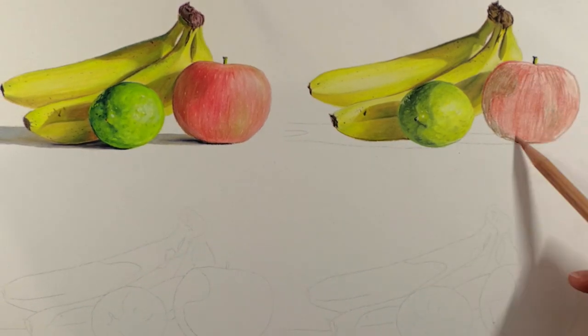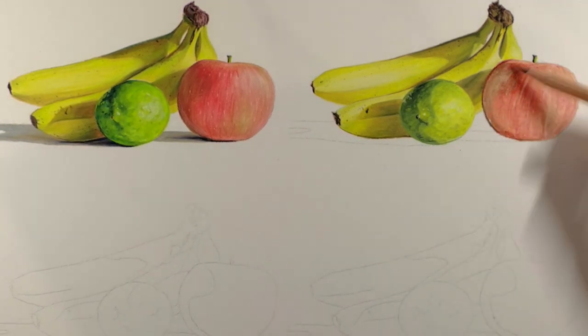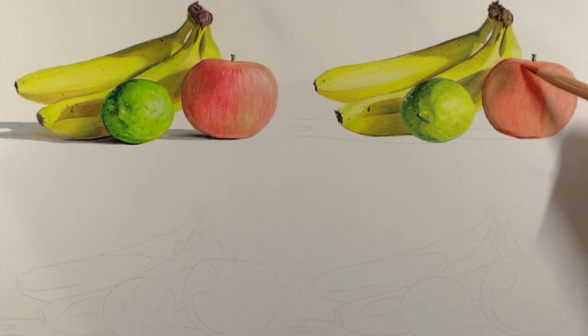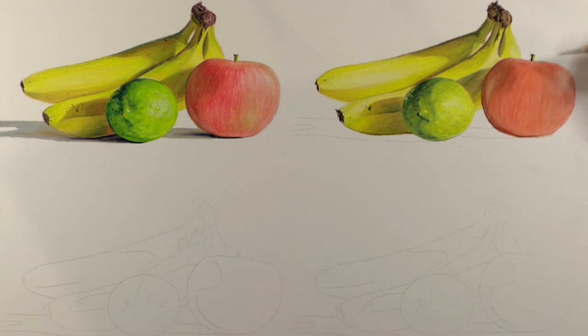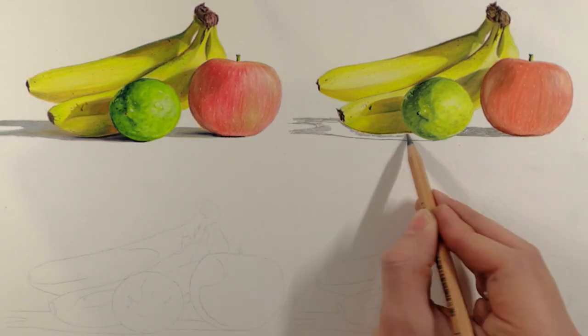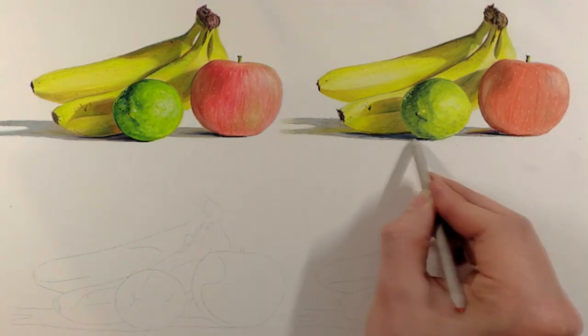The other drawback is the color vibrancy. As you can see in the demonstration, the lime and apple have a much less saturated green and red — the colors lack a certain boldness that the Carbothelos just doesn't struggle with. However, the sharp detail that these pencils can achieve will make them a valuable addition to your collection. I give the Pitt pencils a 7 out of 10 because I think they make a better secondary set rather than a primary set.